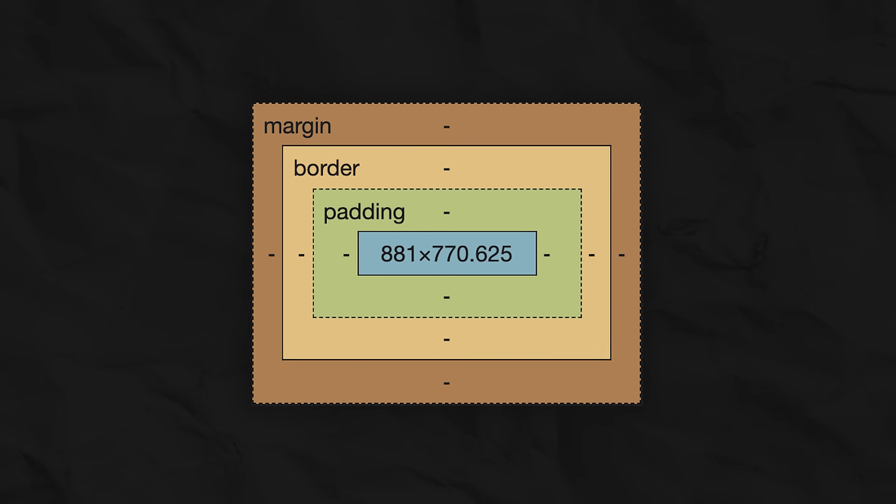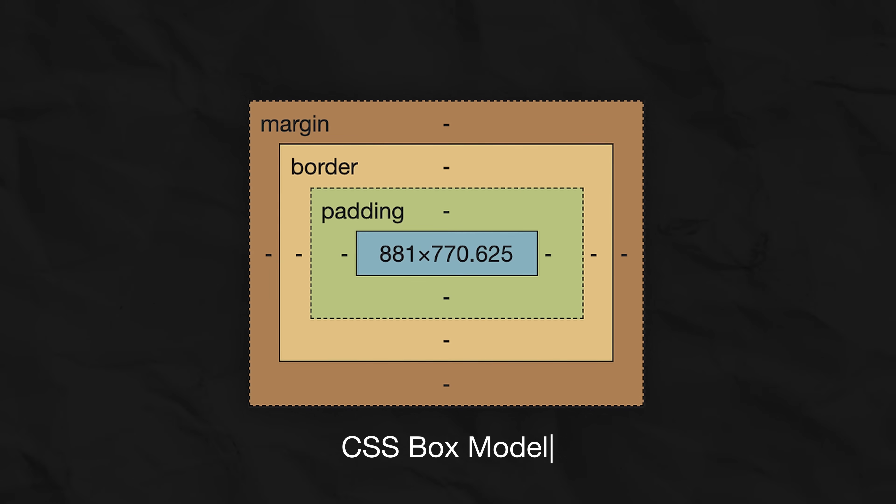The answer to both questions is hidden right here. This isn't a metaphor — it's literally a box. Its official name is the CSS box model. And this seemingly technical standard doesn't just define how 99% of websites look. It changed the social status of an entire profession.